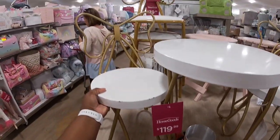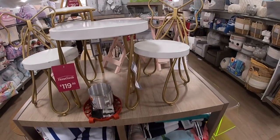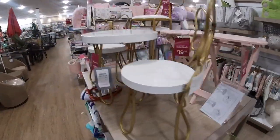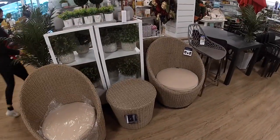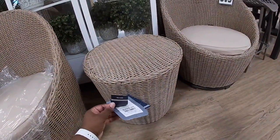Oh, it's not a butterfly — it's actually a bow. That is so cute. And then these chairs are $2.99 a piece, and they also have this little piece for $2.99.